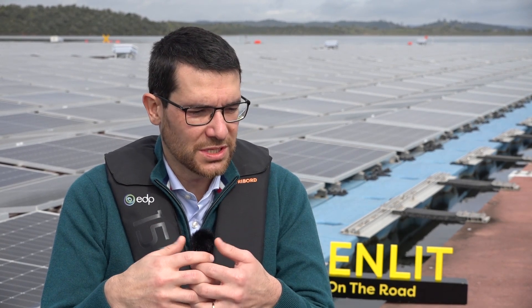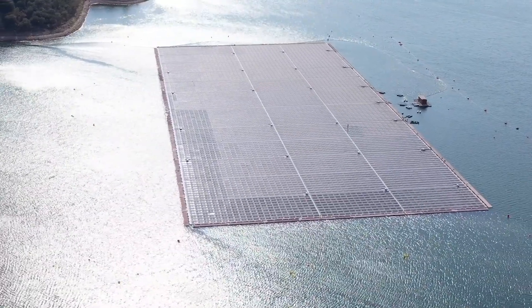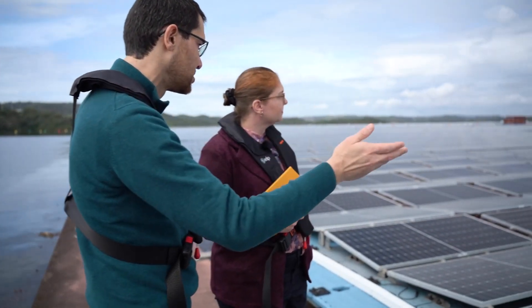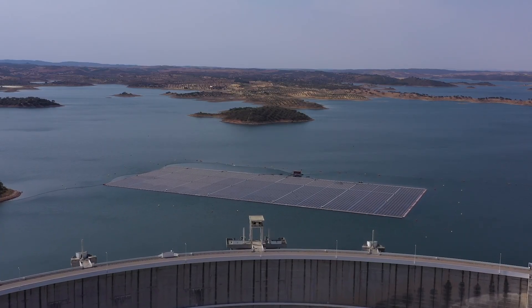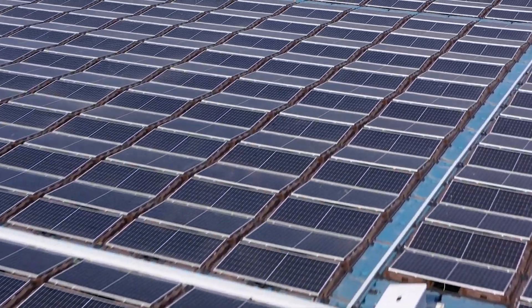I'm sure birds aren't your only challenge, and that you've learnt several different lessons from this project. Talk us through some of those lessons, Pedro. Cleaning a platform like this is very time-consuming, so we decided to introduce robots to clean the platforms. With this east-west orientation the panels are almost flat, making it much simpler for the robot to move from one string to the other. Doing so, we reduced the time to clean the panels by 50%. From a safety perspective, people working on the platform only need to control the robot, so the operational risk is much more reduced than with manual cleaning.